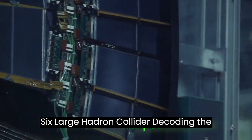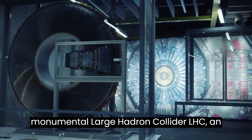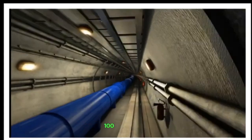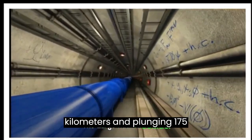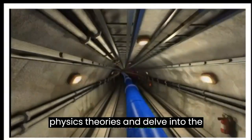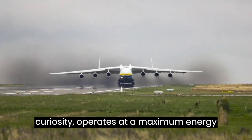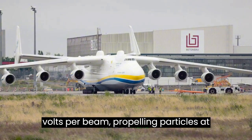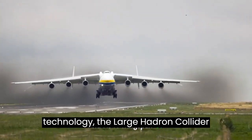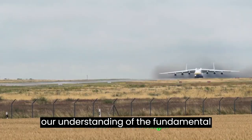Large Hadron Collider: decoding the mysteries of the subatomic realm. Embark on an odyssey into the profound realm of particle physics, guided by the monumental Large Hadron Collider (LHC), an engineering marvel standing as the largest and most potent particle accelerator ever conceived by humankind. This intricate facility, with a circumference stretching over 27 kilometers and plunging 175 meters into the Earth, represents the forefront of scientific exploration. The LHC operates at a maximum energy capacity of 6.8 tera electron volts per beam, propelling particles at unimaginable speeds to unlock the secrets of the subatomic world, paving the way for unprecedented discoveries and reshaping our understanding of the fundamental building blocks of the universe.